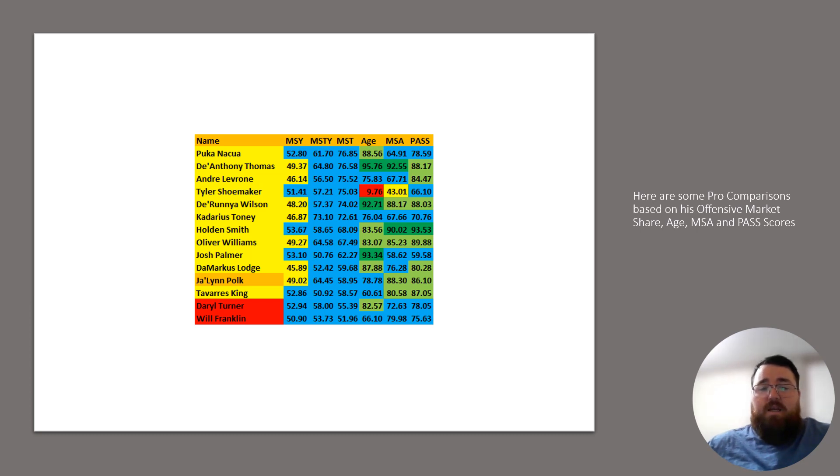Puka, of course, had extreme production last year. We'll have to see if he follows it up, because it's sort of just a rookie season — you typically want a larger sample size to determine what a guy is. But this is kind of where things shake out for Polk.